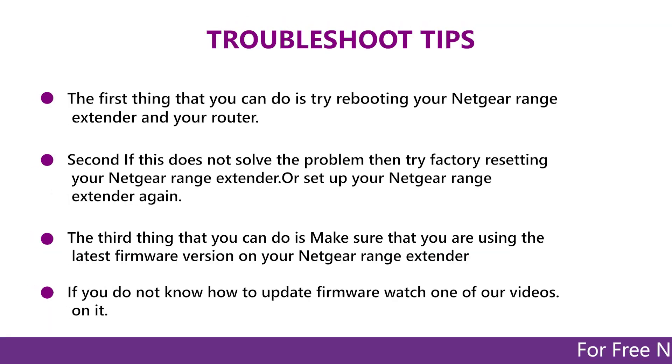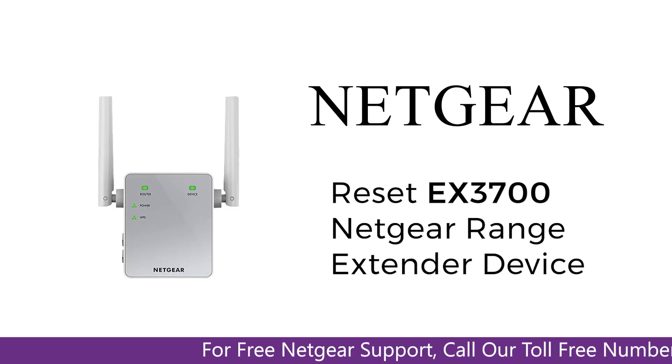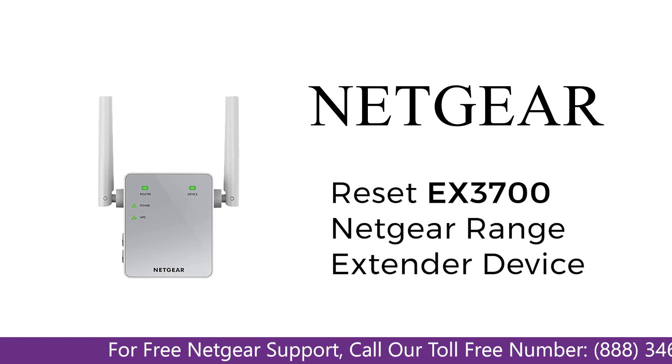In this video, you will learn what are various ways to troubleshoot your Netgear range extender device EX3700, in case if you are unable to connect to your mobile, face an error, or maybe a weak signals.